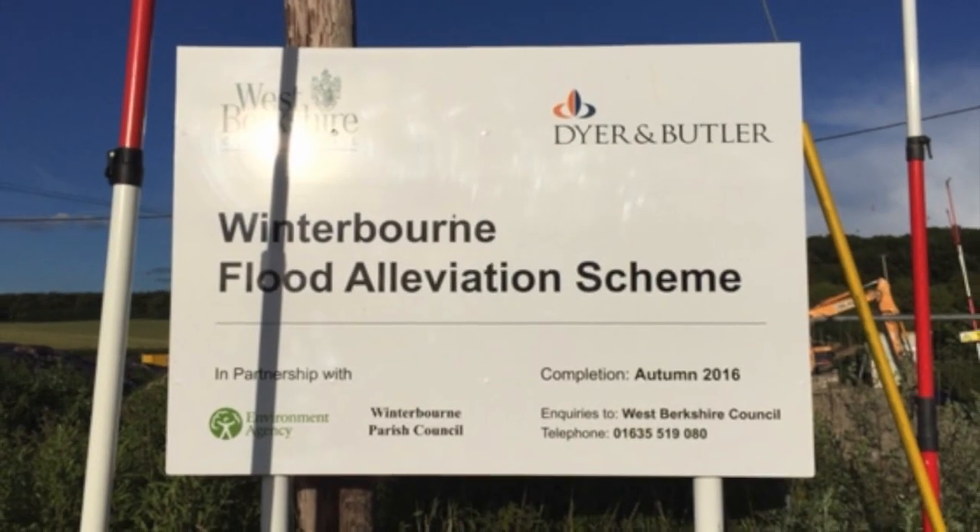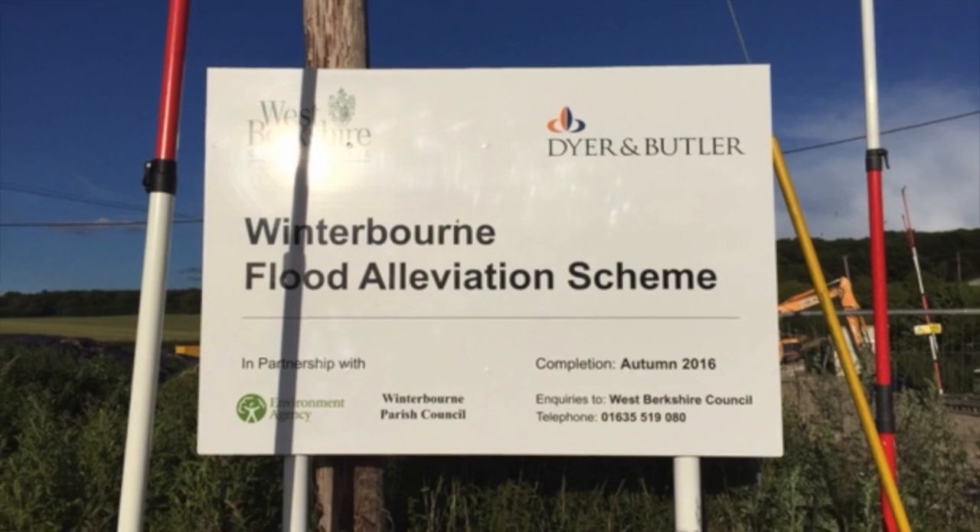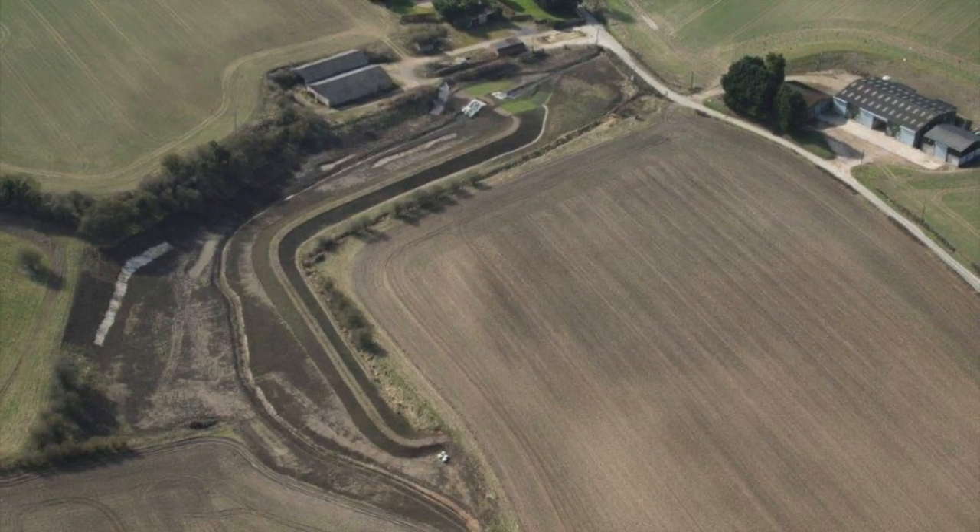Here we have some aerial photographs of the flood scheme at Winterbourne. In the first picture we're looking in a southerly direction.